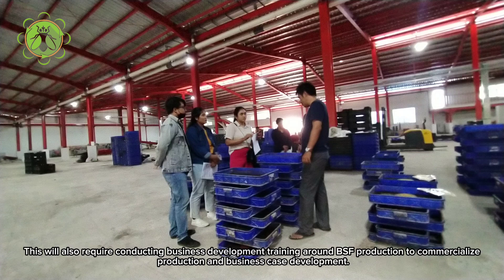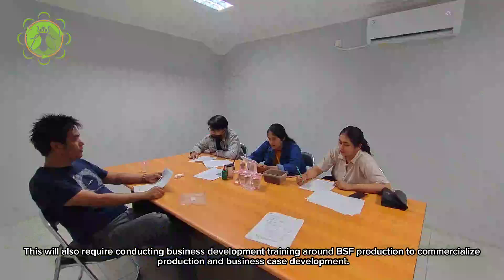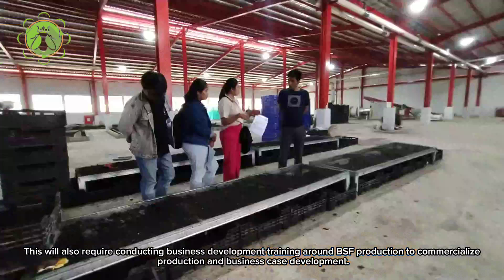This will also require conducting business development training around BSF production to commercialize production and business case development.